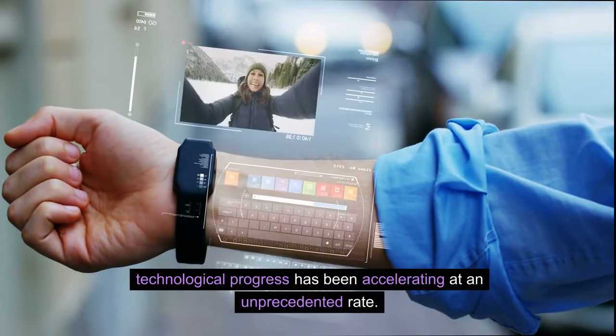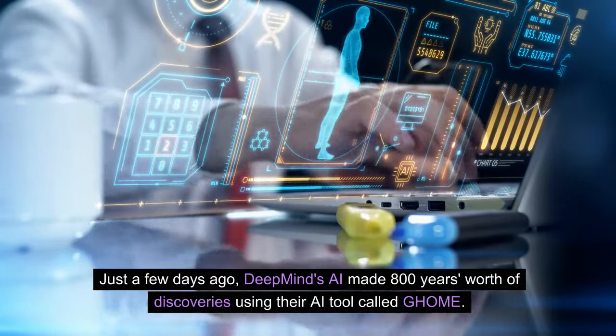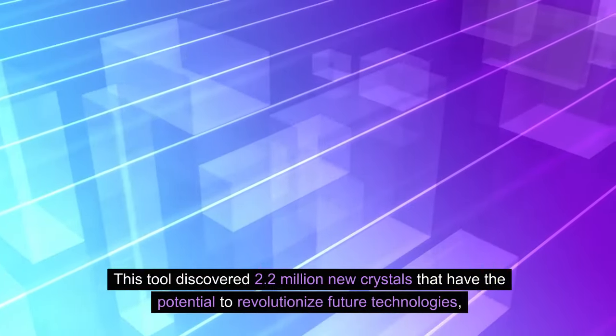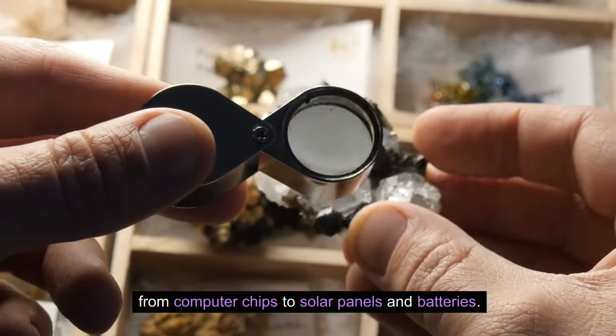Technological progress has been accelerating at an unprecedented rate. Just a few days ago, DeepMind's AI made 800 years' worth of discoveries using their AI tool called GHOME. This tool discovered 2.2 million new crystals that have the potential to revolutionize future technologies, from computer chips to solar panels and batteries.